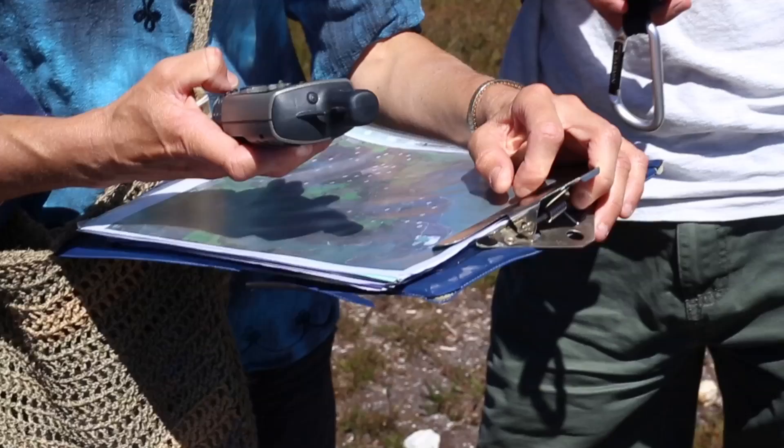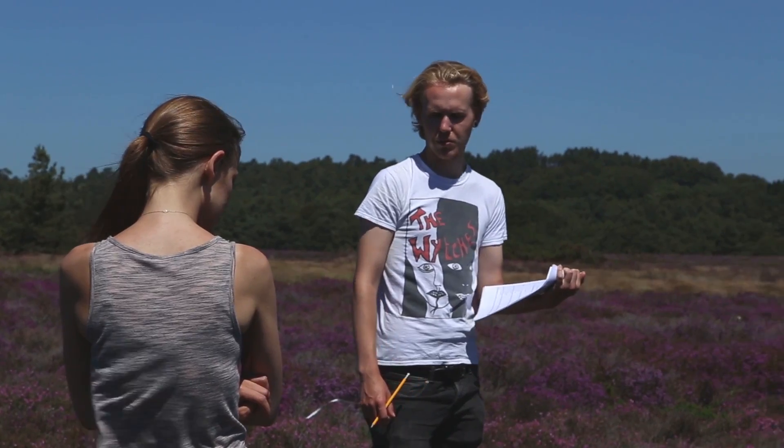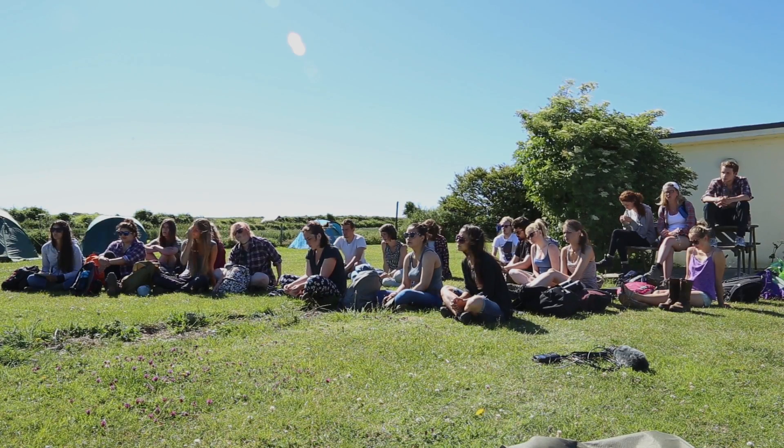Today we've been surveying the local heathland here on the south of the site, looking at pollinators and the plants they're feeding on. There's a large group of about 25 people — we're split into sub-teams and sent out each day to survey the heaths.